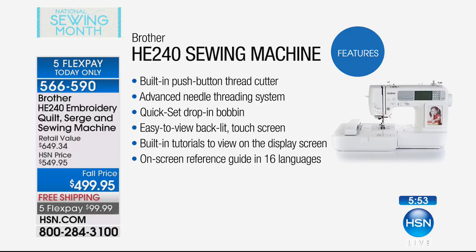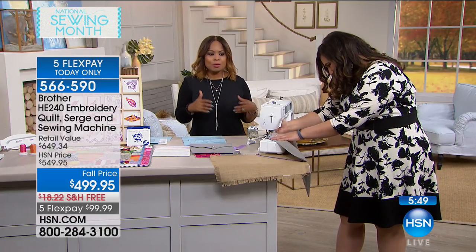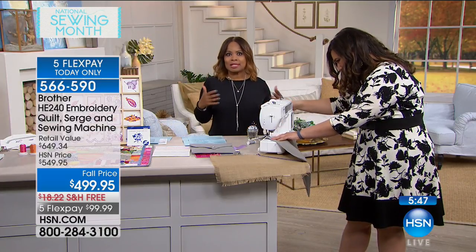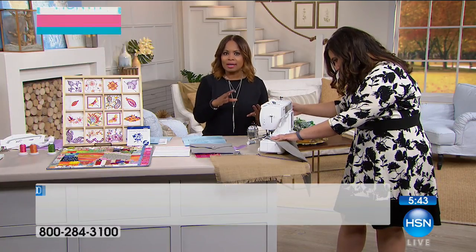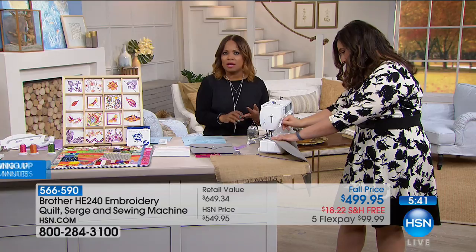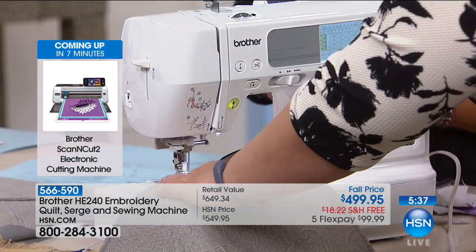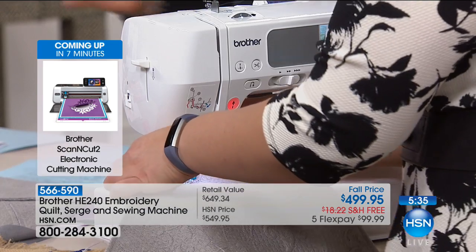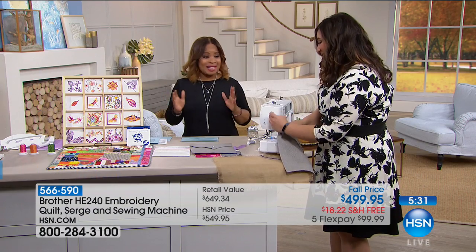The on-screen reference guide is done in 16 different languages. You've thought of everything — it's amazing. So it is the perfect gift, the perfect all-in-one: a quilt machine, a sewing machine, a serger, and it allows you to do all sorts of extraordinary embroidery all-in-one. And you're buying it at the right time, because it's on sale today.